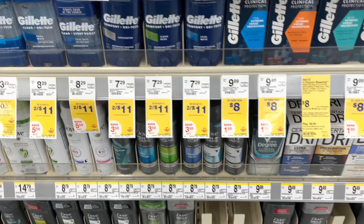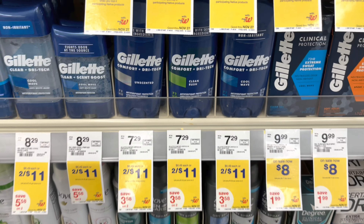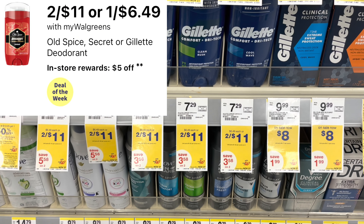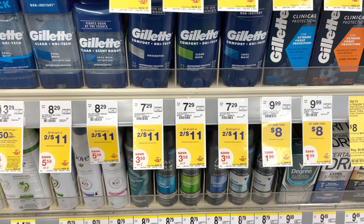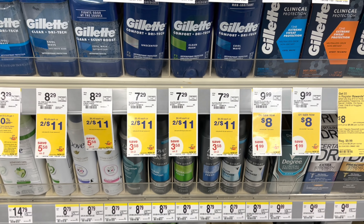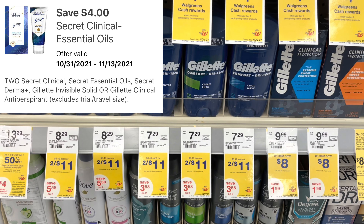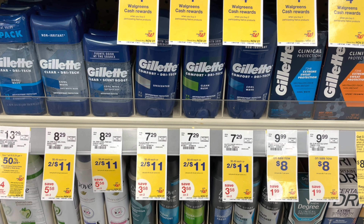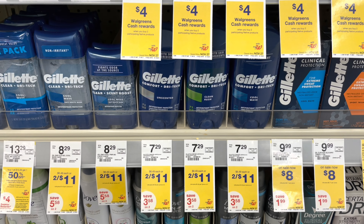Your deal of the week — this is a good one, especially if you like Gillette deodorant. The Gillette Comfort Plus Dry Tack is a part of the deal of the week as well, so you'll have to do it in a separate transaction in order to get the register reward to print. They're 2 for $11. Use a $4 digital coupon off of two that is attaching — it'll be $7, you get back the $5 register reward, making it just $1 each.